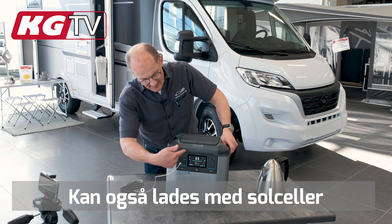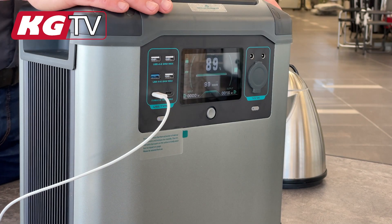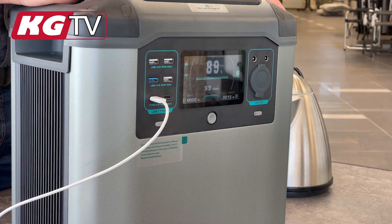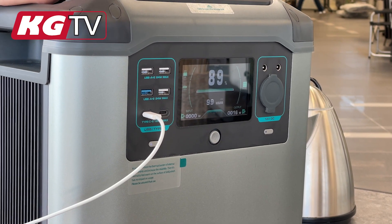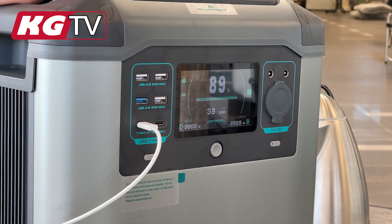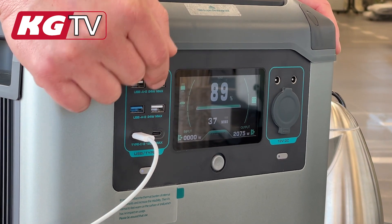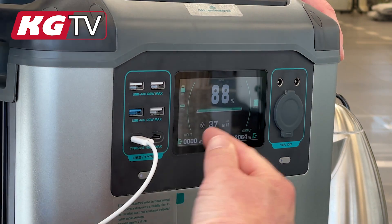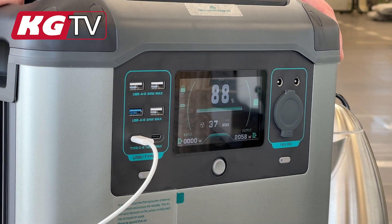There's a lot of power. There's a display here where you can find out how much is in it, how long time it has left, and how much you can use from the battery. For example, I have an electric kettle here, so we can see here that we are using just over 2,000 watts, and you can read down here on the display how long time it has left.